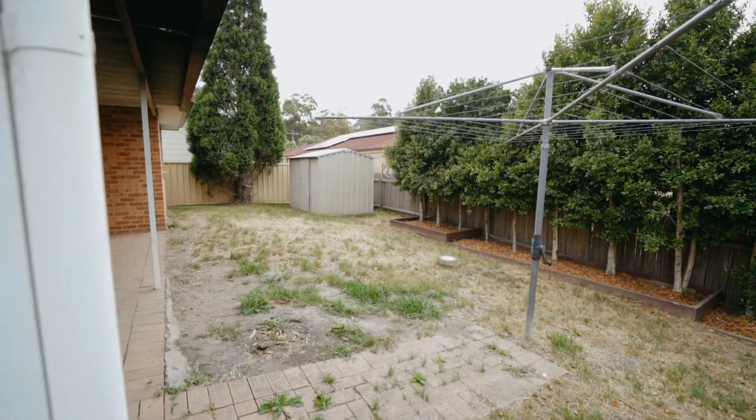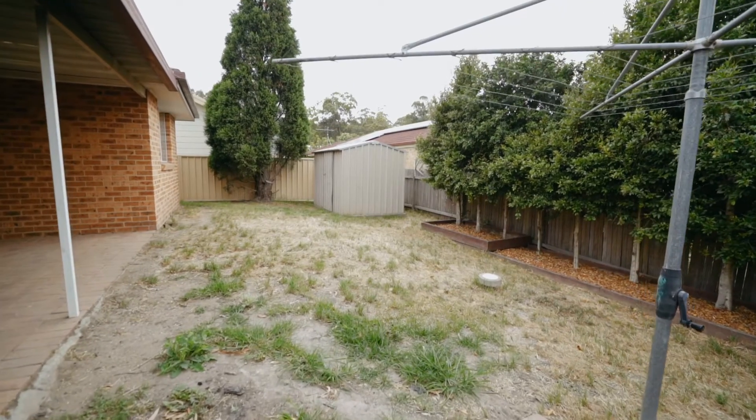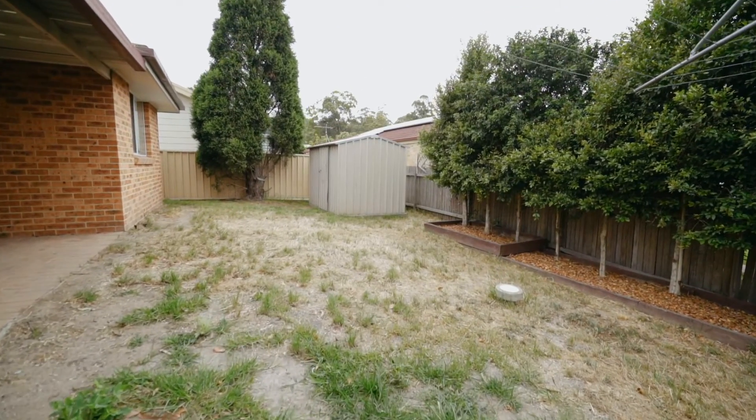There's a pet and kid-friendly secured grass backyard that also includes a garden shed for extra storage. A handy central location, four bedrooms, brand new carpet throughout — this is an affordable home that's perfect for the first home buyer. You'll absolutely love this home.